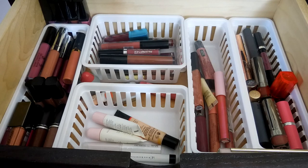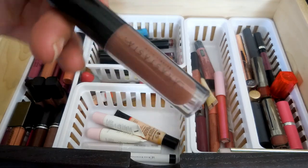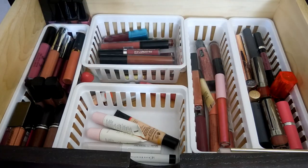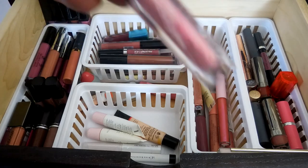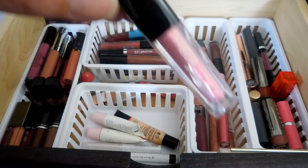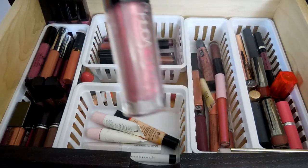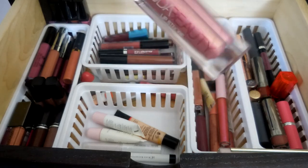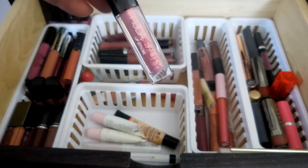This is my Anastasia Beverly Hills Lip Gloss in Sepia - I got this as a free gift with purchase. I think I purchased a Brow Wiz and got this with it. This is my Huda Beauty Lip Strobe in Snobby - I love this lip gloss so much. I put it on top of a pink and it looks amazing. I put it on top of a red and it makes me want to wear the red. I put it on top of a purple and it just makes everything so pretty.